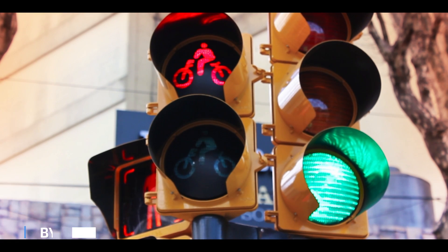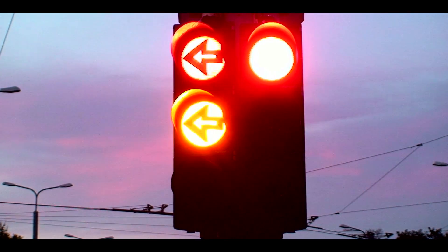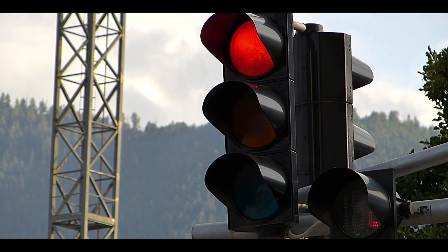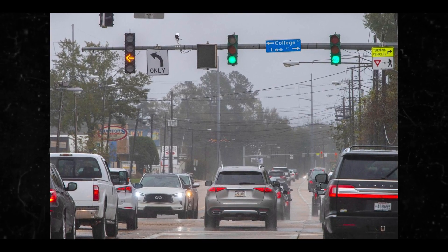Most traffic preemption devices intended for emergency traffic redirection don't actually transmit signals over RF. Instead, they use optical technology to beam infrared light from vehicles to static receivers mounted on traffic light poles. Perhaps the most well-known branding for these types of devices is called Opticom.